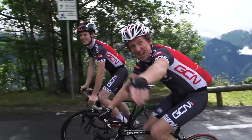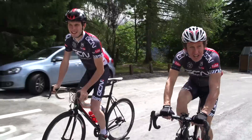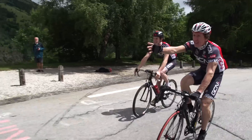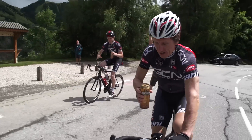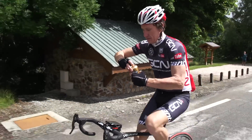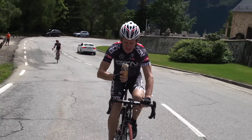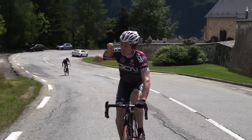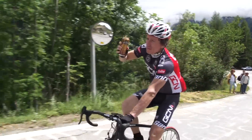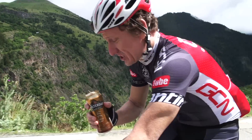Well, this is the famous Dutch Corner and normally this is an absolute sea of orange. Oh look, there's only one nutter in orange today. Oh fantastic, I've got no bottles on either. Nice one! This is definitely going to get me to the top.